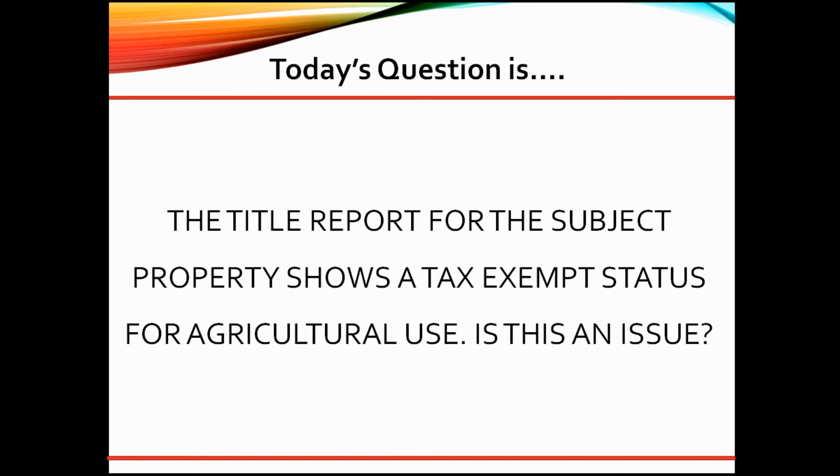If you can verify the current use of the subject property is not agricultural and that the tax abatement was recorded long ago, request title to update your tax assessment. This can be a delay in your loan process. However, if you can verify that the exemption on title is expired, you can proceed as residential property.